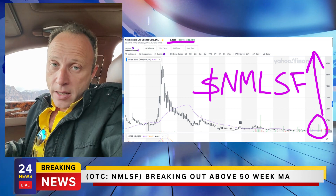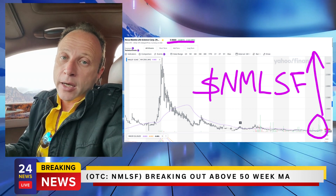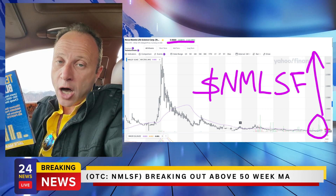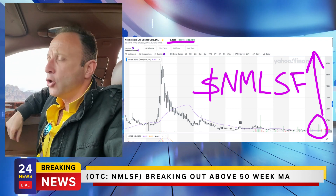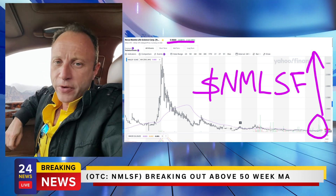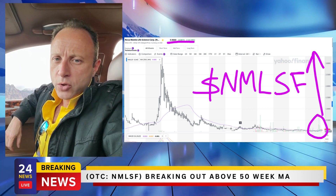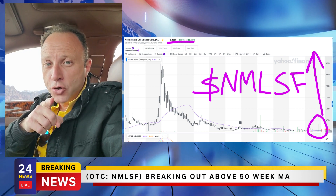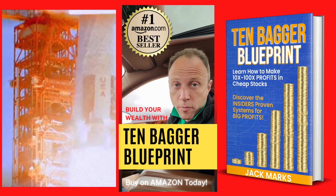I'm not saying that's going to happen to you because those are outliers, but this book tells you a proven system for finding stocks that increase 10x or more. I believe that Novamentis is one of those stocks — check it out, NMLSF is the symbol. There are a bunch of videos on YouTube so you can do your own research and decide for yourself if this is our next 10 bagger.